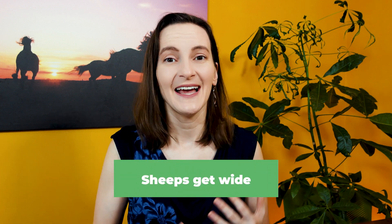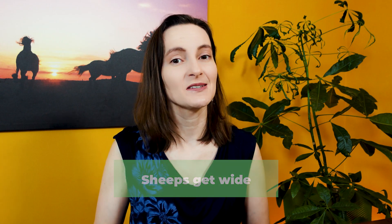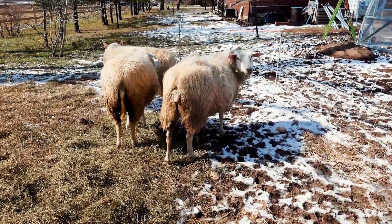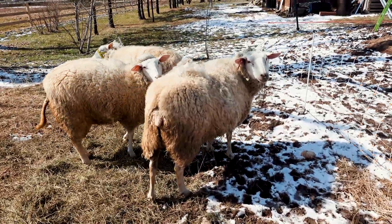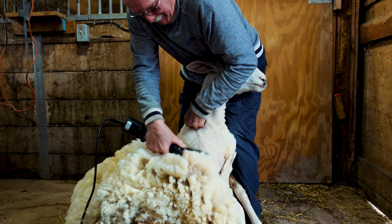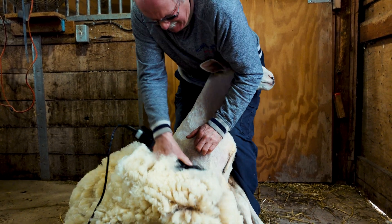One of the most obvious signs is when your sheep start to widen out. It can be hard to tell if your sheep still have all their wool on, because they could be completely pregnant and the wool is hiding it. It really starts to show the closer they get to the end of their pregnancy, so you might not be able to use that tip at the beginning.